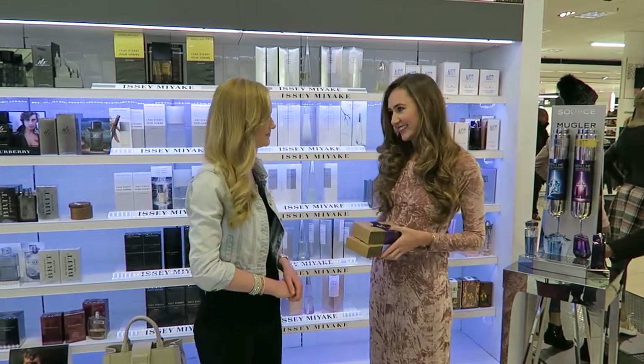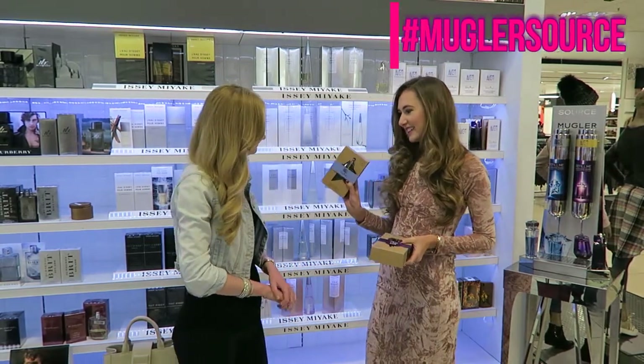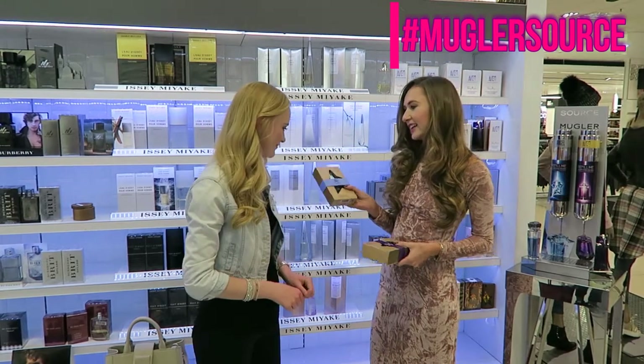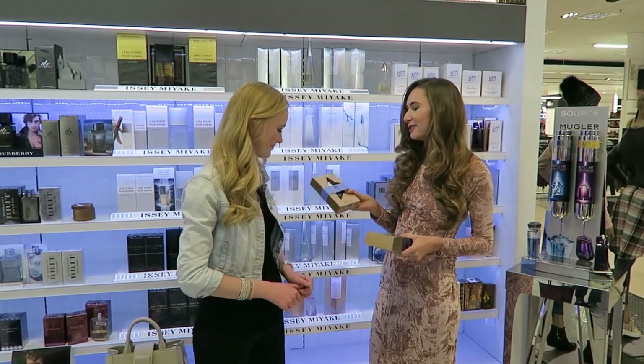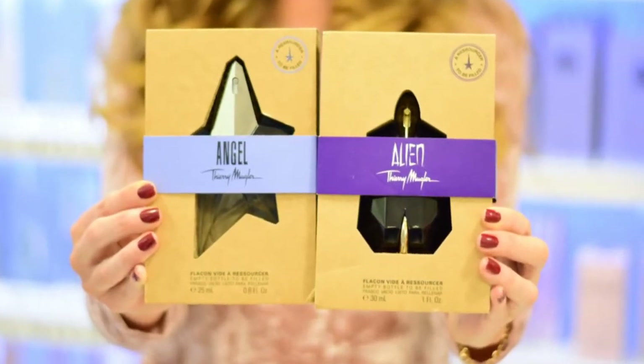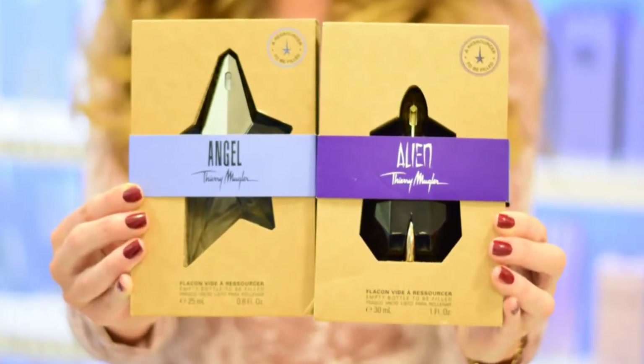I thought I would surprise you. I have a bottle here of Angel and we are going to be refilling from the source today. We'll be going through the procedure of the Mugler source and refilling. I've got my Alien here and Jaz, you've got your Angel.